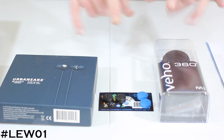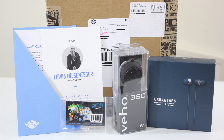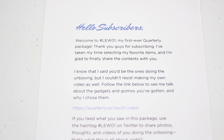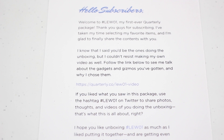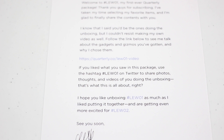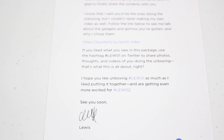I'm going to do separate unboxings of these items that came in the Quarterly, as well as that personal message from Lou. It reads: 'Hello subscribers, welcome to Lua One — my first ever Quarterly package. Thank you guys for subscribing. I've taken my time selecting my favorite items. I'm glad to finally share the contents with you. Use the hashtag Lua One on Twitter to share your photos, thoughts and videos.' It's signed by Lewis.